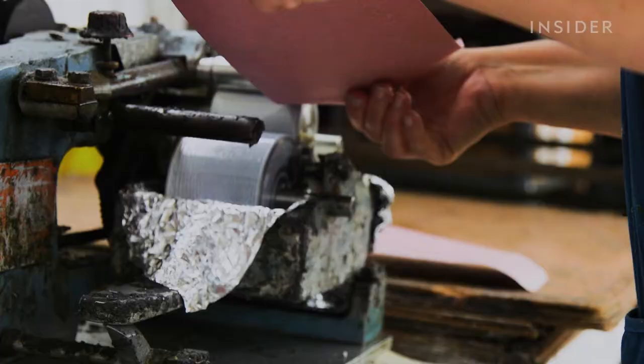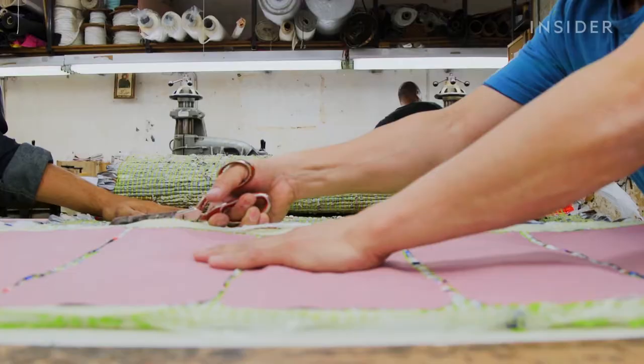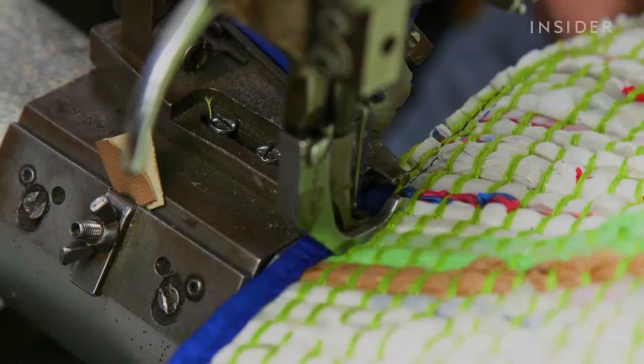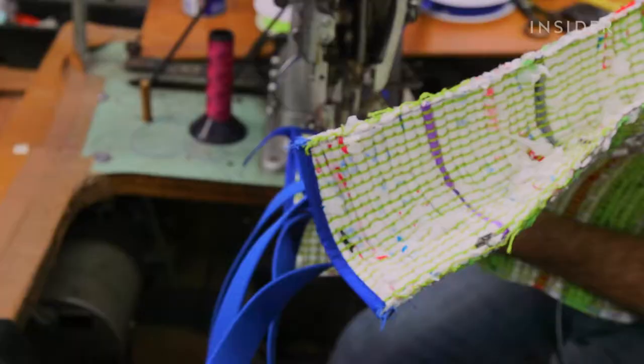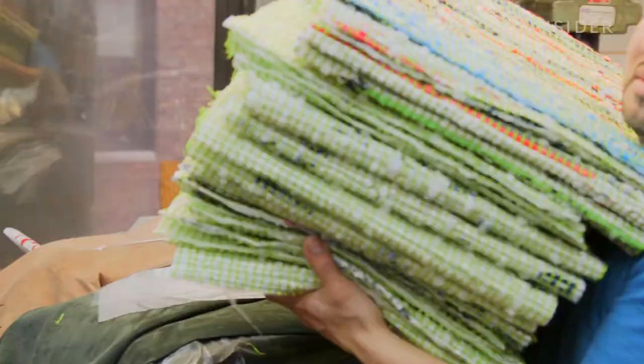It takes nearly four hours to make just one bag. Finally, they cut out the size of the bags and stitch on the binding and handles. It takes about 95 plastic bags to make the Any Bag, which is short for a New York bag. So far, they've sold nearly 300 Any Bags.